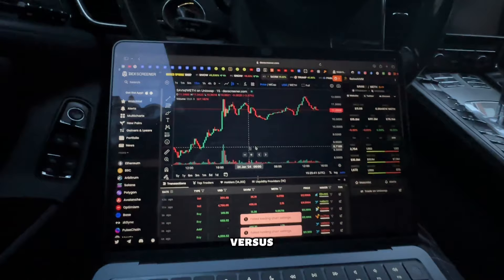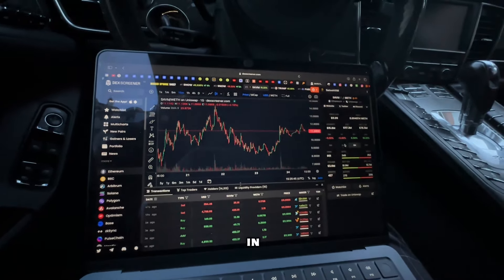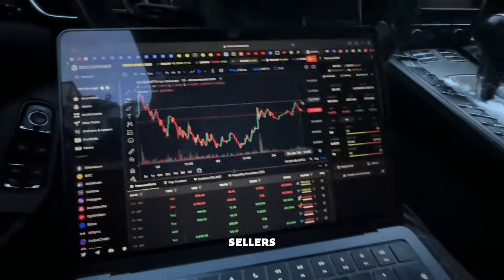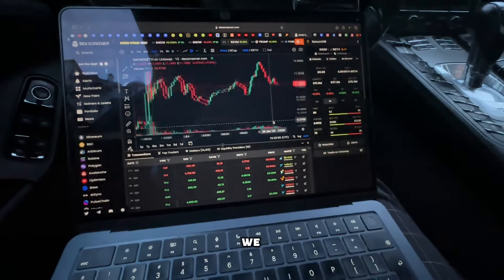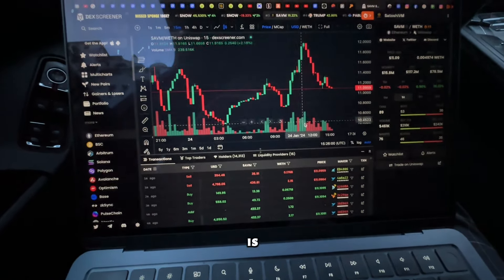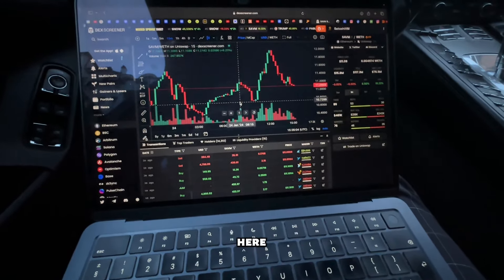Looking at buyer versus seller volume — in the last few hours we've had more sellers, but the price hasn't crashed that much. We can see a lot of buys right here that did not sell. This selling pressure is less than the buying pressure we saw earlier.